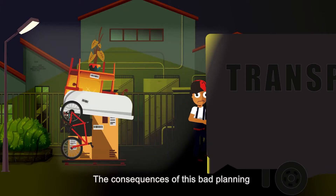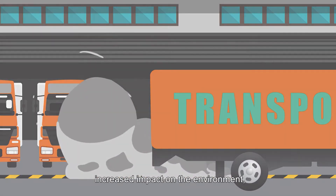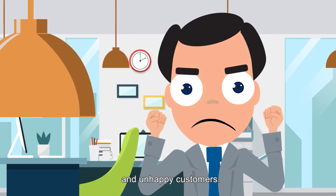The consequences of this bad planning are delayed deliveries, insufficiently utilized trucks, increased impact on the environment, unsafe loads, bad delivery routing, and unhappy customers.